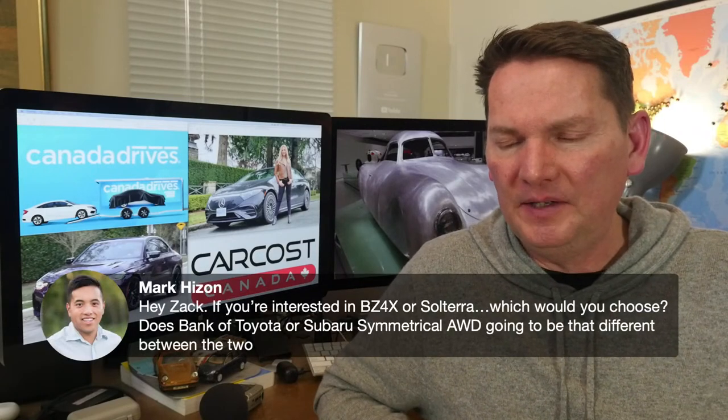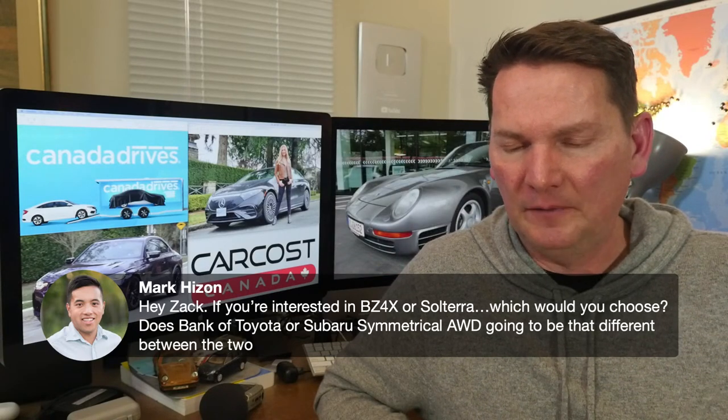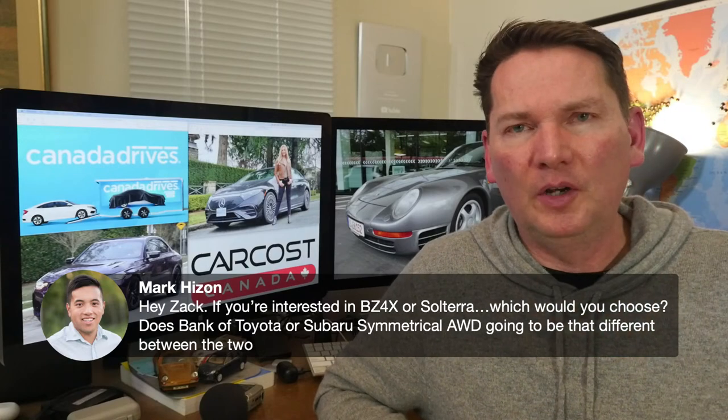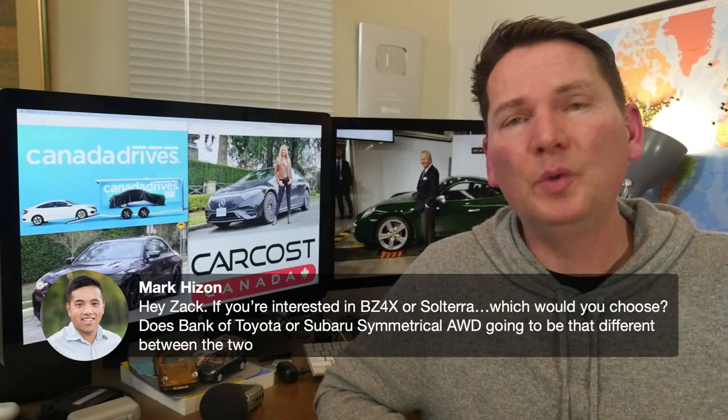On the Toyota BZ4X versus Subaru Solterra: I think they're probably going to be mechanically identical. Not all specifications have been released yet — Toyota Canada has a ride-and-drive event coming late spring. All we know is the basics of the car and range. My guess is it's going to be the same product with a different skin on it.